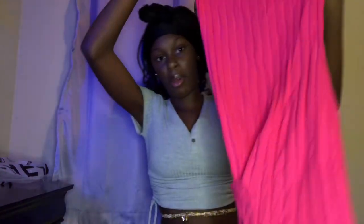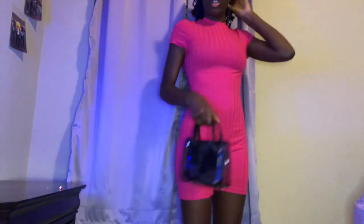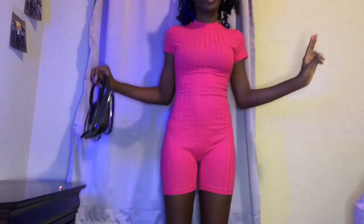So first we have this bodysuit — I already tried this on and it was inside out. This is how it looks on me. It goes with this piece right here, like a matching set. It's really nice and kind of oversized — super big. That's how that outfit looks.